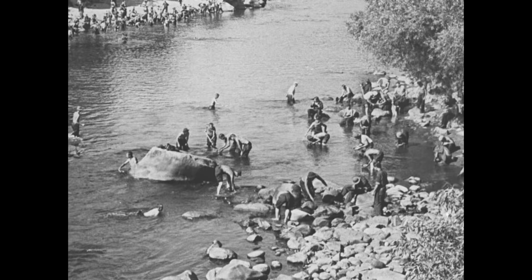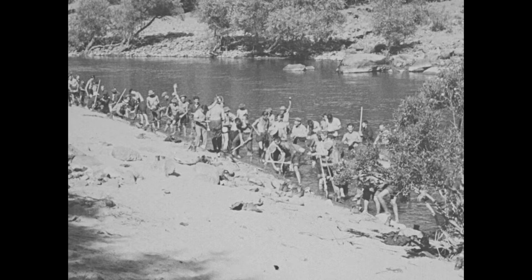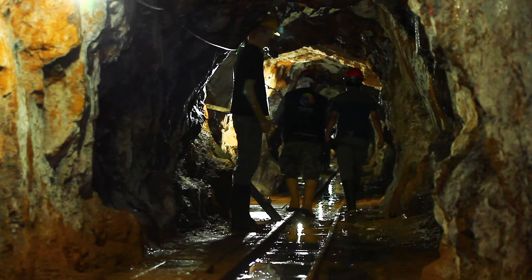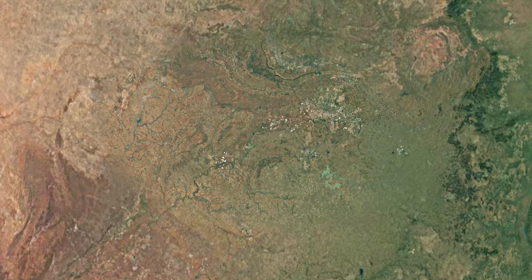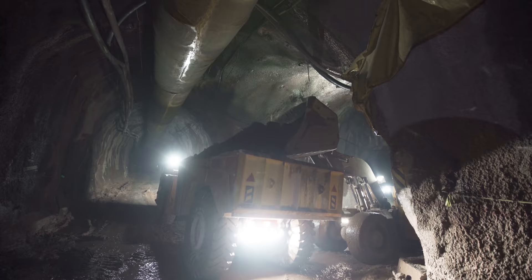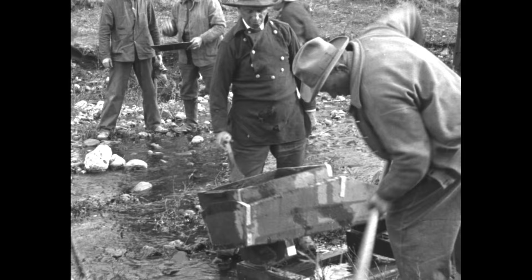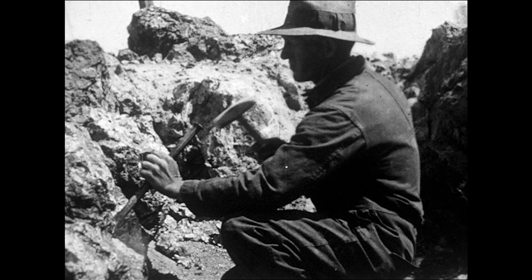Gold can technically be found anywhere. Panners find it in streams, and on very rare occasions, some lucky soul will find gold under just a few inches of dirt. But most gold — the vast majority on Earth — sits much deeper beneath the surface. In South Africa, for example, the deepest gold mine in the world goes down more than two miles into the dirt. And with most of the world's gold sitting under millions of tons of rock, much of a gold miner's work doesn't actually involve moving that gold, because first they gotta get to it.